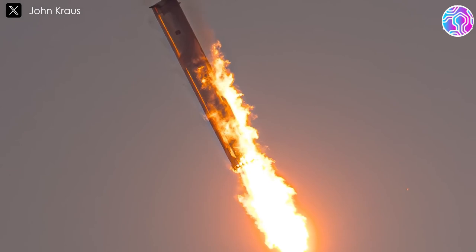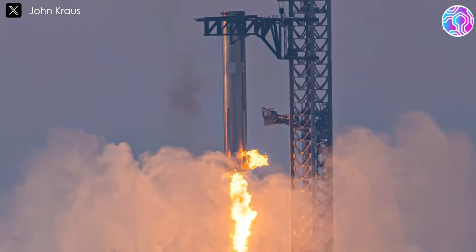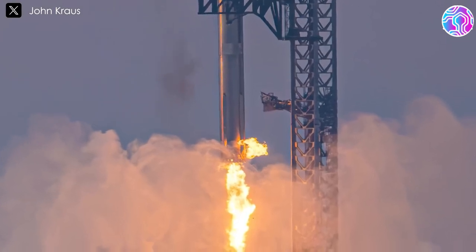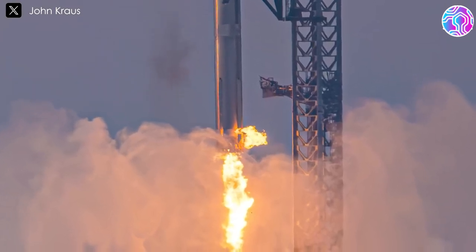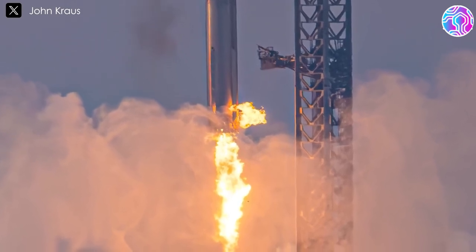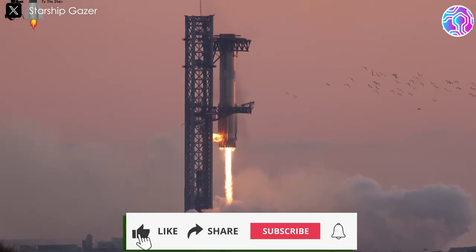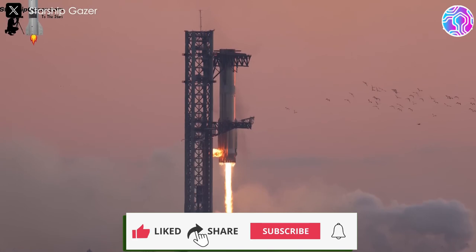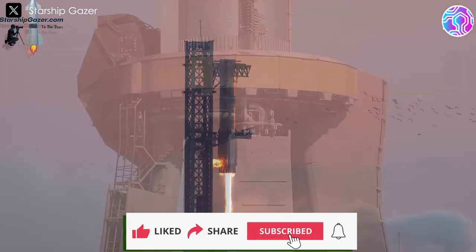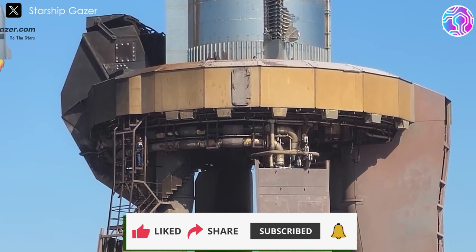Flames engulfed the lower portion of the rocket, and combined with the full-power operation of three Raptor engines steering the booster to its precise location, some scorching occurred along the rocket's surface. However, the launch pad and tower seemed to have sustained only minor superficial damage, with some outer paint scorched. The booster Quick Disconnect, or QD, although charred and rusted, functioned well during its first connection with B-12.